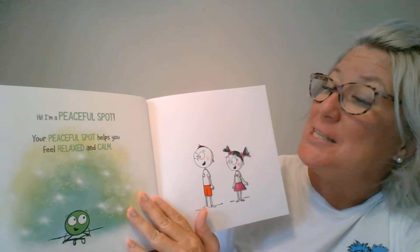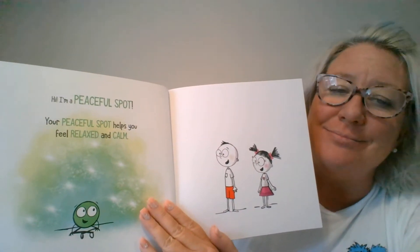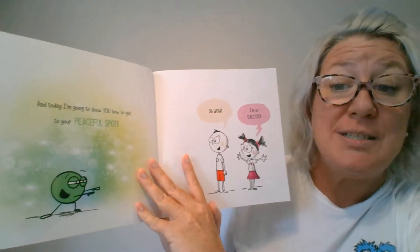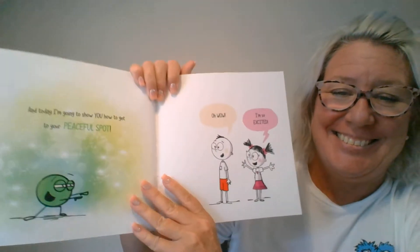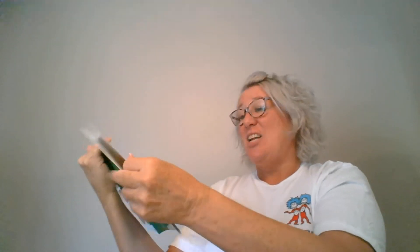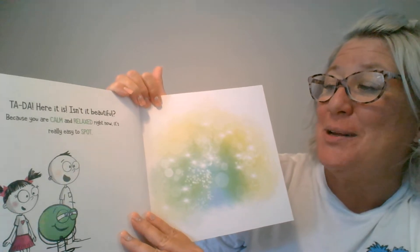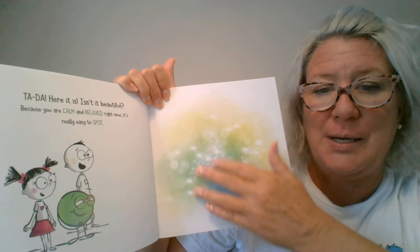A Little Peaceful Spot. Hi, I'm Peaceful Spot. Your peaceful spot helps you feel relaxed and calm. I love feeling relaxed and calm — it's a good feeling. And today I'm going to show you how to get to your peaceful spot. Here it is, isn't it beautiful? Because you are calm and relaxed right now, it's really easy to spot. That does look very relaxing, very calm.